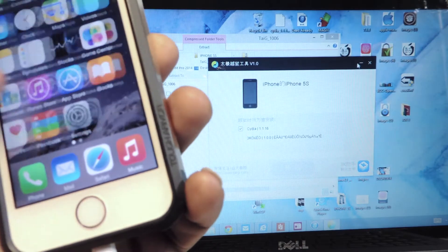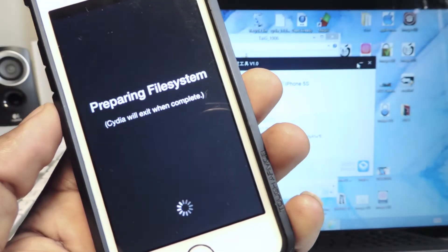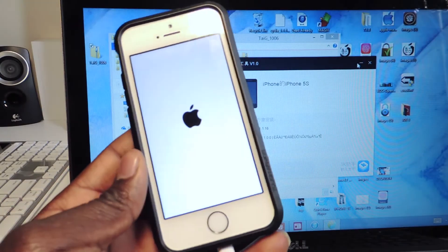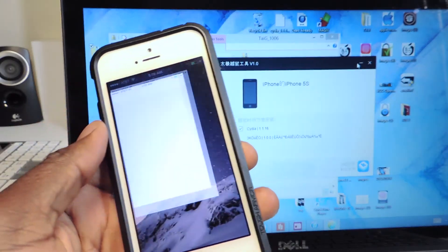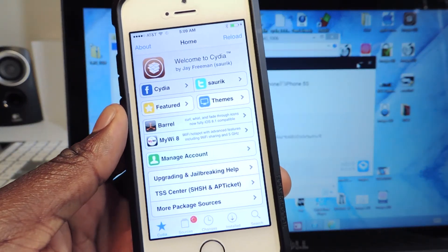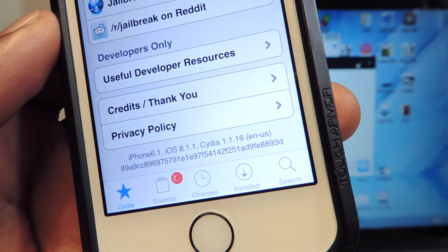Slide to unlock and there is Cydia right there guys — Cydia on my device. Let's open it up. It's going to prepare the file system. My phone's gonna reboot in a minute. And there you go — Cydia running on 8.1.1.